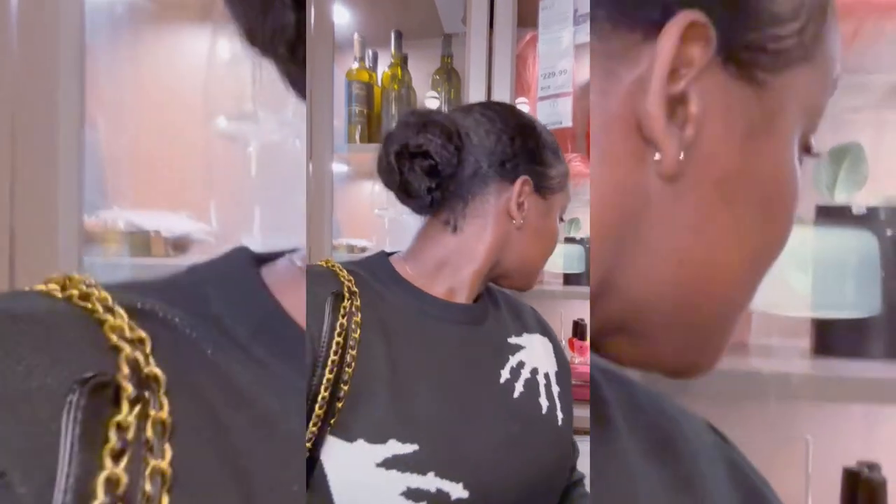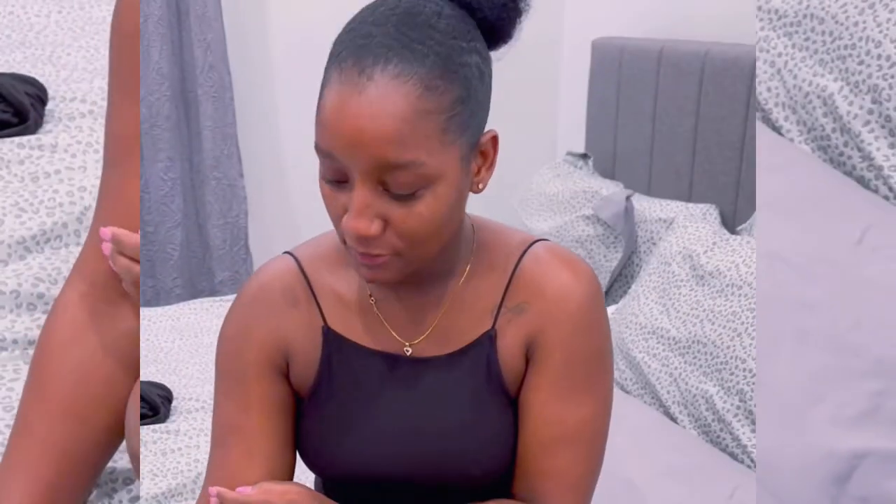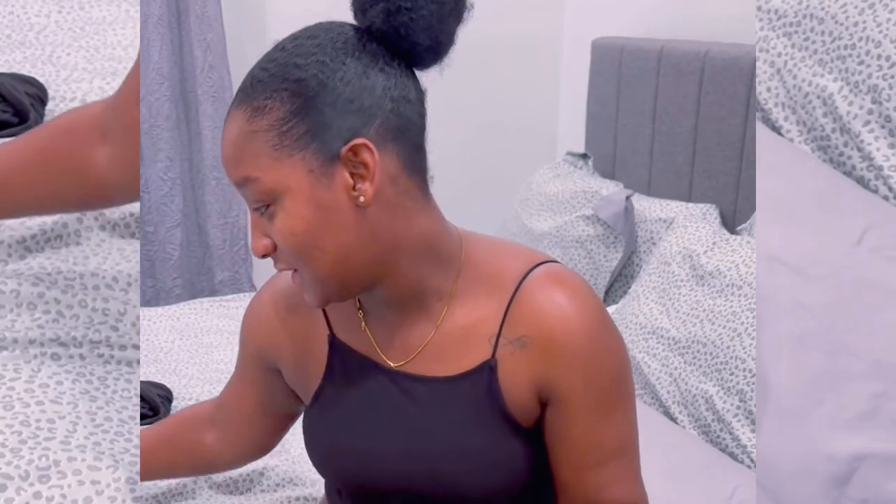Hello everyone, coming at you live from IKEA. I like how they set the stuff up. I'm in IKEA looking to see if I can find some type of storage for my kitchen, and there's this little light that I really really like but we're not gonna leave here with it.